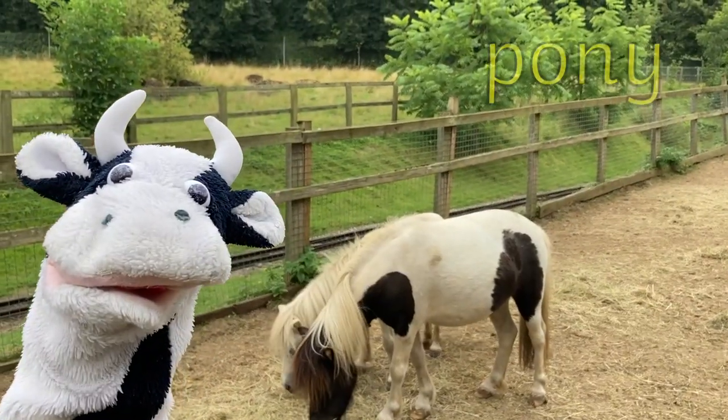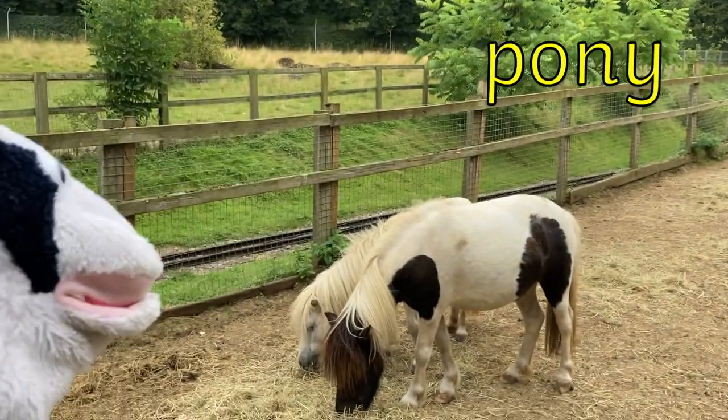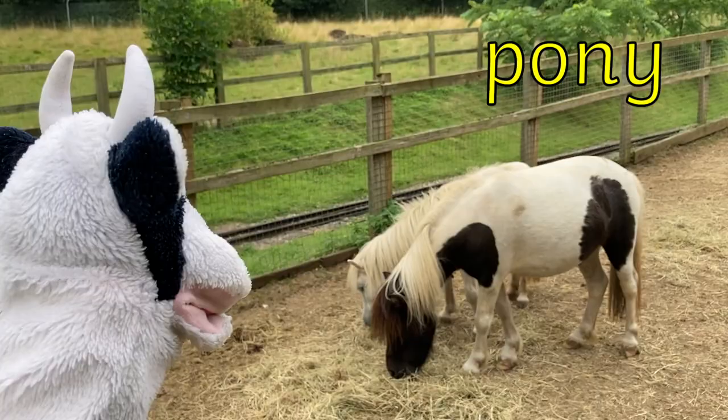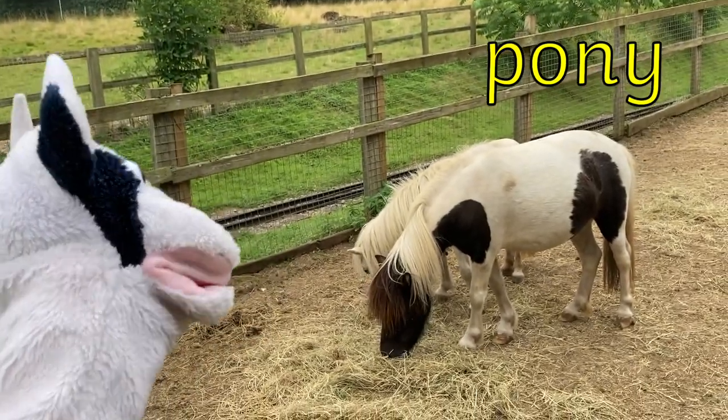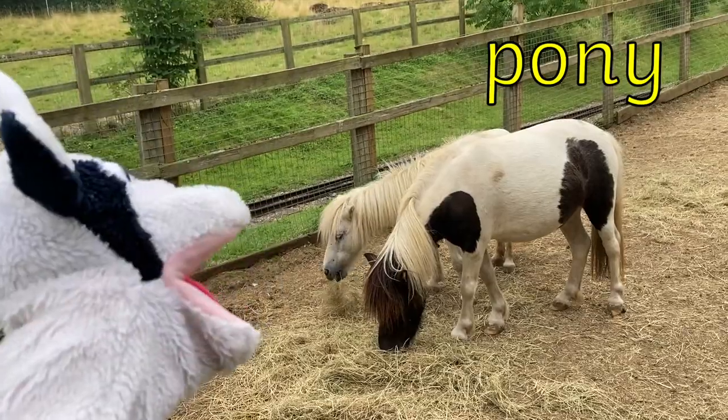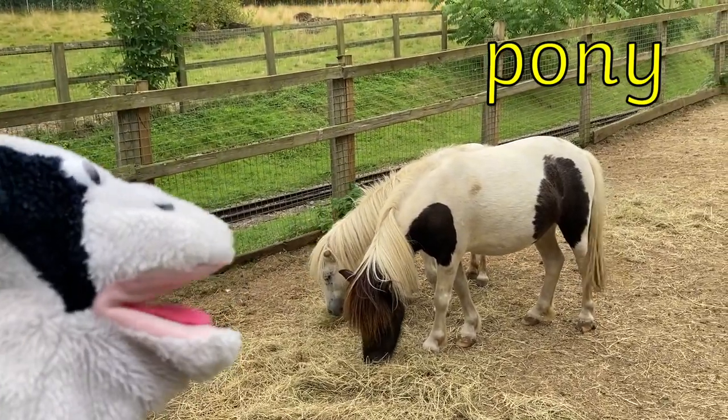Look at the ponies, how sweet! Pony is a bit of a tricky word. The O in pony makes an OH sound and the Y at the end makes an EE sound. Let's give it a go. P-O-N-Y. Pony.